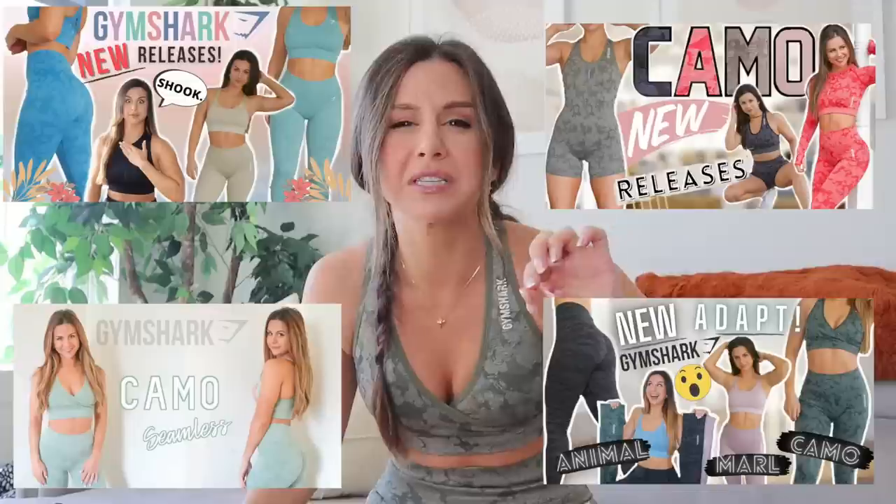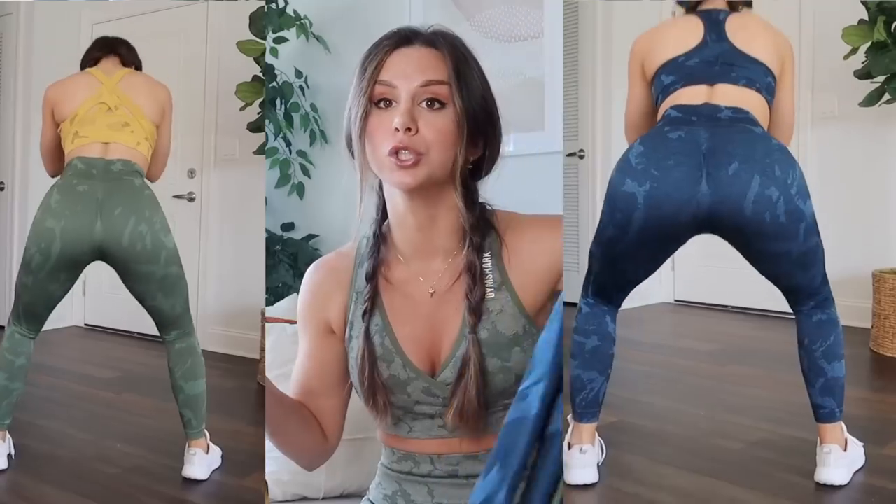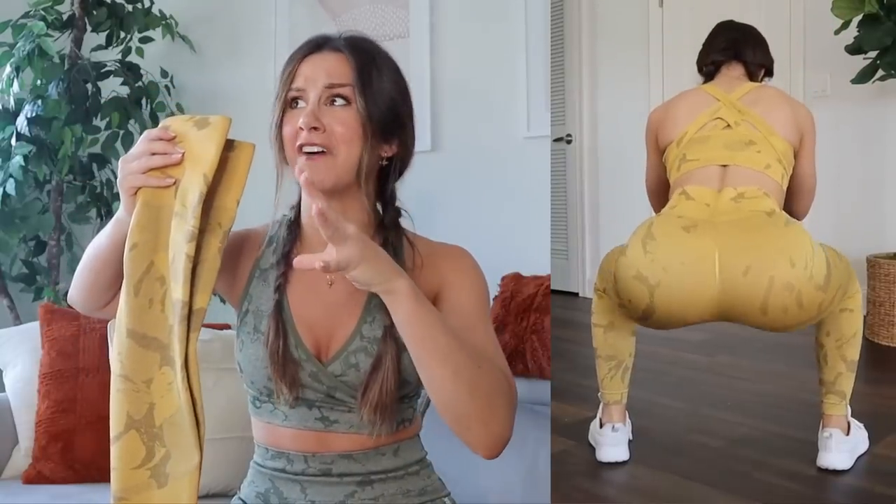Pretty much the same as the last launch in terms of material, fit, and everything like that. If you're totally new to this channel or new to camo and Gymshark, please reference my last camo video where I did a whole in-depth review — I'll have that playlist linked below. Now, squat proof testing: I tried on every single color minus the black. Each of these colors were pretty squat proof on me. The green and blue were like 100% squat proof; the yellow I'd give more of a 95-99% — it was almost there. The darker colors, especially black, will pretty much be squat proof.